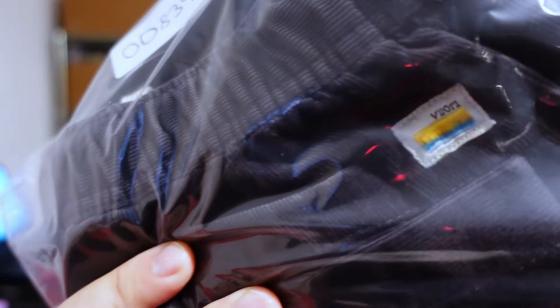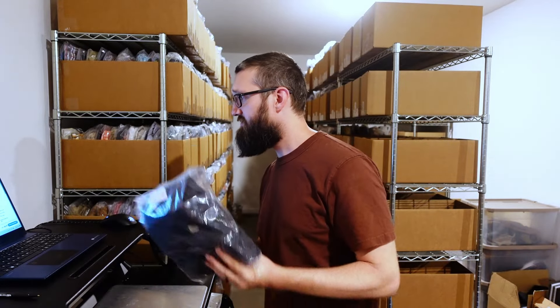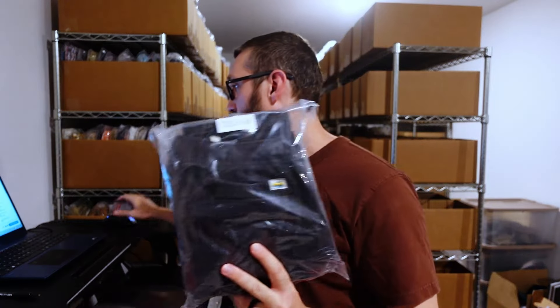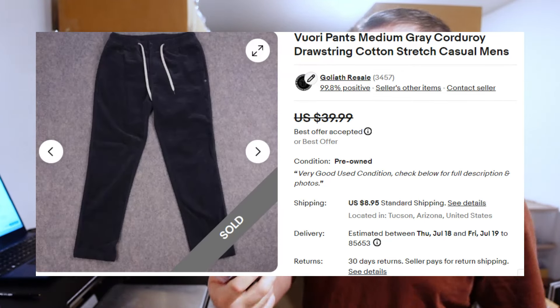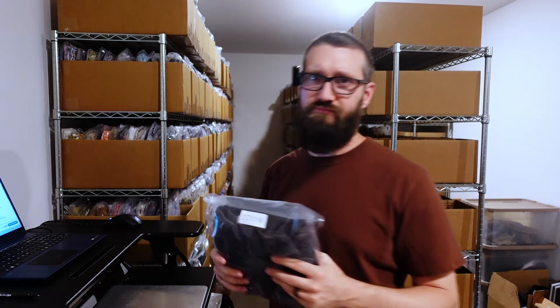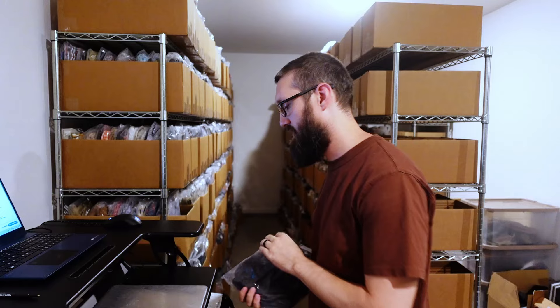We have some Vuori pants — these were corduroy pants, size medium — and sold for $33 plus $9 shipping. Almost a total of $45. Great brand. I think I sold a couple of their items over the weekend. Pants, shorts, shirts — pretty much anything from this brand is going to sell well. I would just pick up everything. As long as you can pay a good price for it, it's going to sell and make you some money.